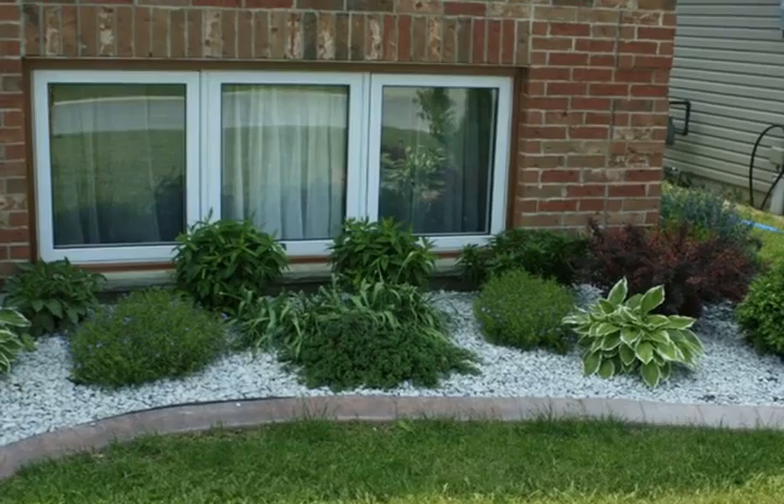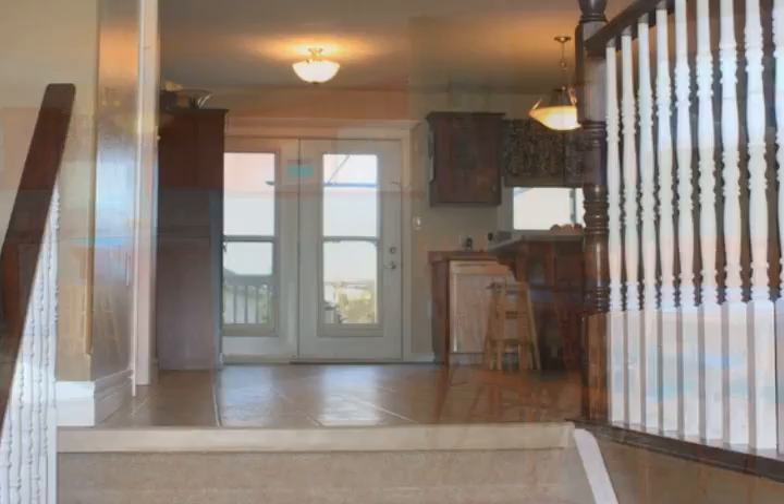Welcome to 4017 Applewood Drive in Petrolia, Ontario. This move-in ready home is fully finished and includes a total of five bedrooms and two bathrooms.